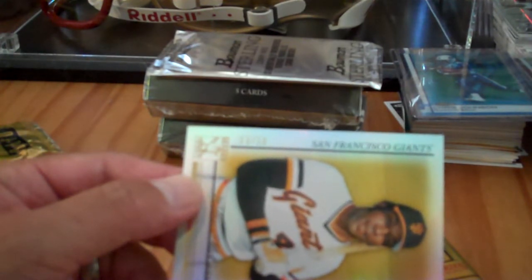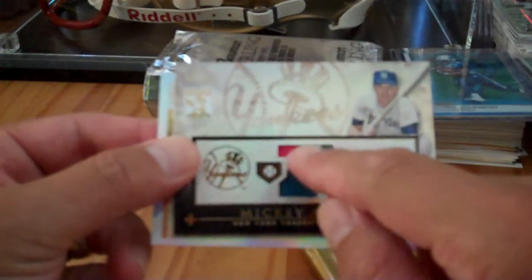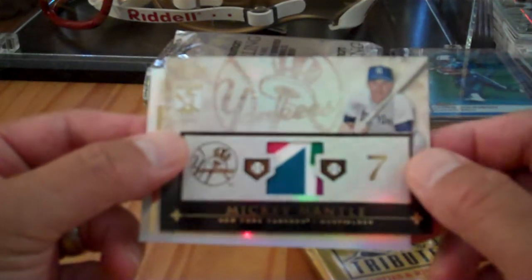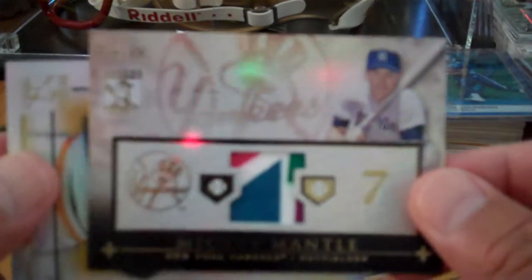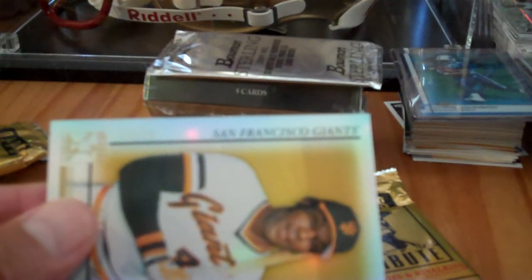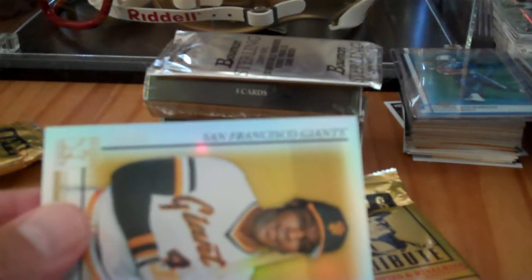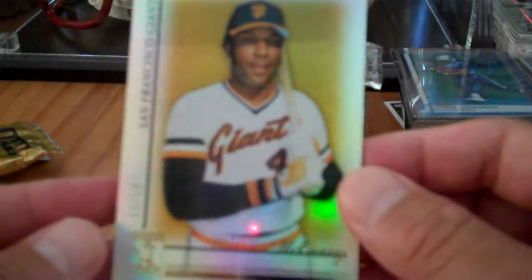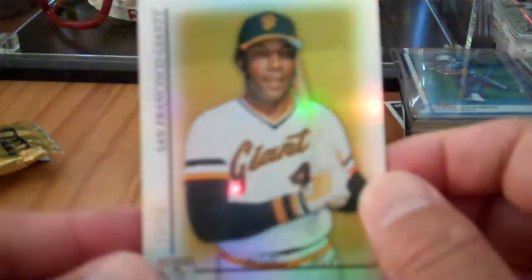You have received the Topps Certified Memorabilia card. That is a nice card. It's 44 of 99. Great hit. And then Willie McCovey, 13 of 50. That's a great card too.